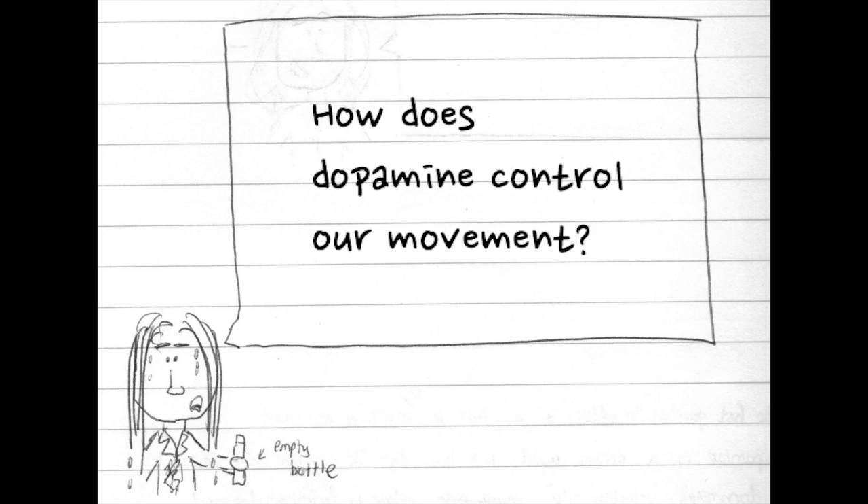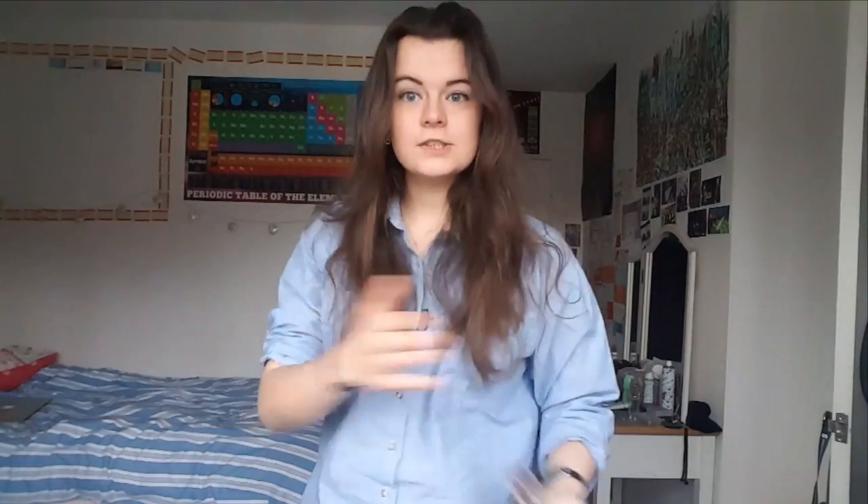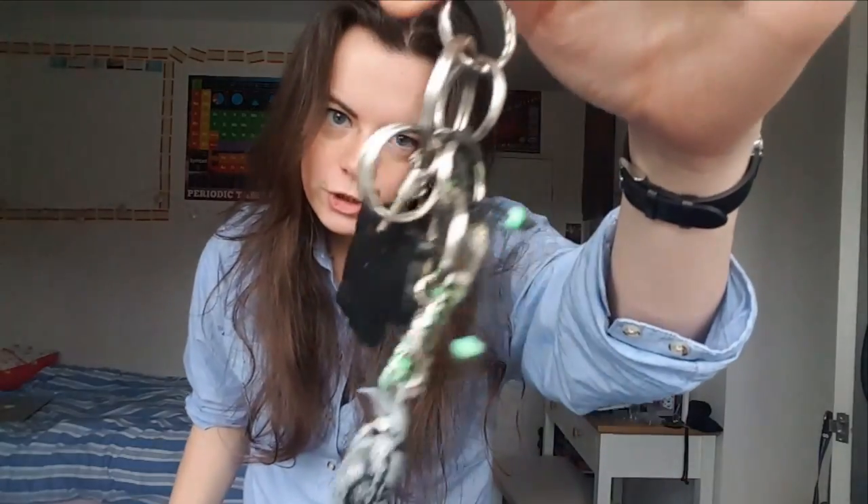So dopamine is a chemical. But how does it actually control our movements? In what you're about to see, my old high school locker keys represent dopamine. Whenever I don't want to move my arm, consider it locked in place. Then I think, oh, I want to move my arm — and as if by magic, dopamine appears and allows me to unlock my arm so it can move. Thank you, dopamine. So dopamine acts as the key that unlocks my arm and enables it to move when I want it to.